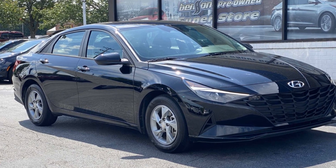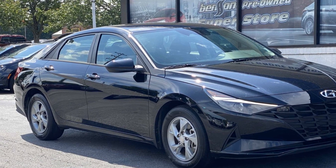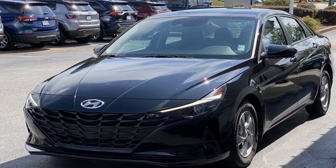2022 Hyundai Elantra. With less than 22,000 miles on the odometer, this sedan combines safety and comfort with style and performance.